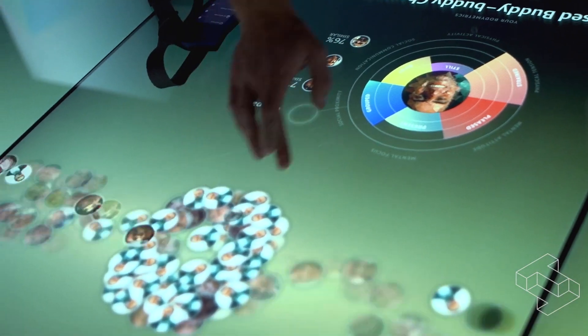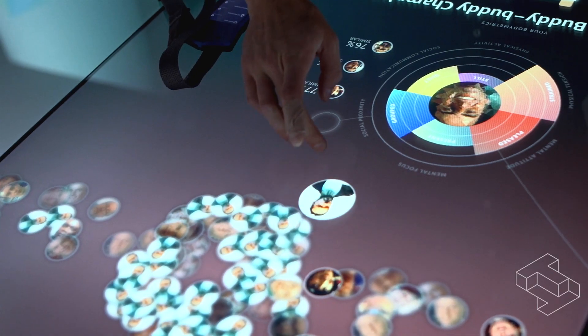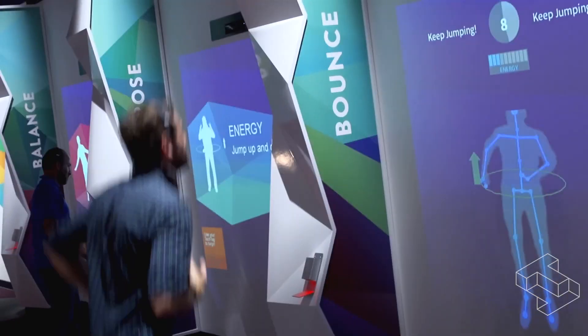Bodymetrics is an exhibit where we use your digital signature to give you insights into your health and behaviors. Using sensors both mounted in exhibits and wearable sensors, we will be able to give you insights into your physical activity, emotional and psychological activity, as well as social relationships.